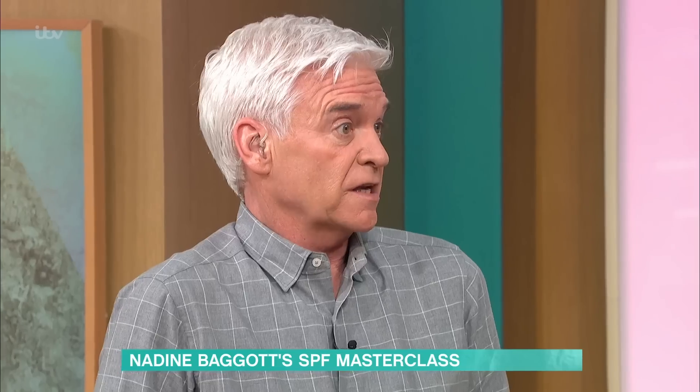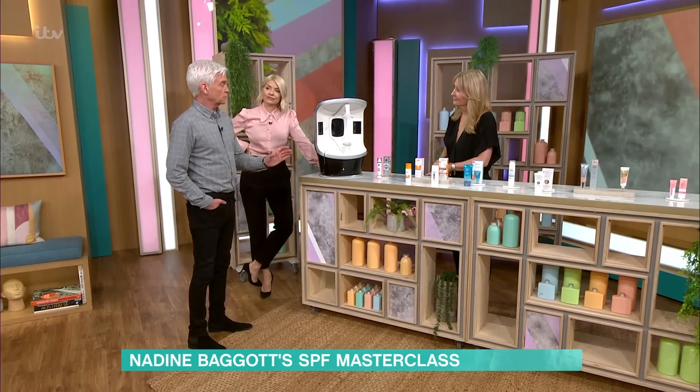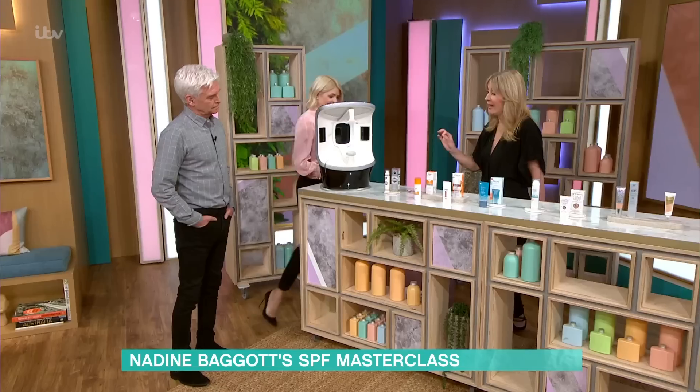Well, growing up in Cornwall, obviously long summers, and I think our local sun creams were probably just lard. We used to grow up using SPF 2 or 4. Now a dermatologist will say SPF 50. So I'm going to show you some of my favourites — and what's interesting about all of them is you don't need a moisturiser as well.